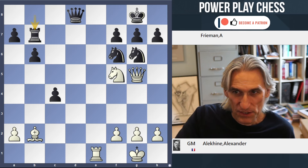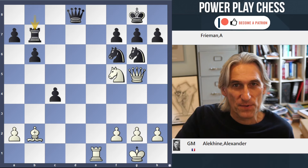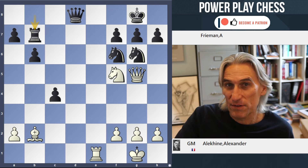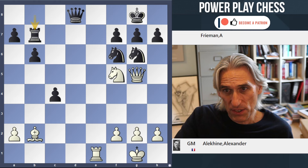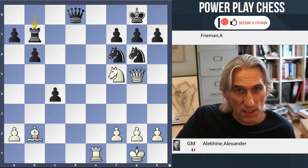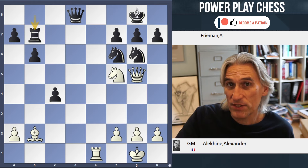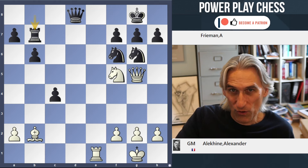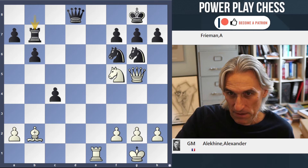This was played in 1924, and it was a really special occasion, because this was one of the games in a blindfold simultaneous exhibition that he gave in New York. He played 26 opponents — he won 16, lost 5, and drew 5, by all accounts quite decent opposition. At that time, this was the world record for the number of opponents played simultaneously. So yeah, it's pretty special.